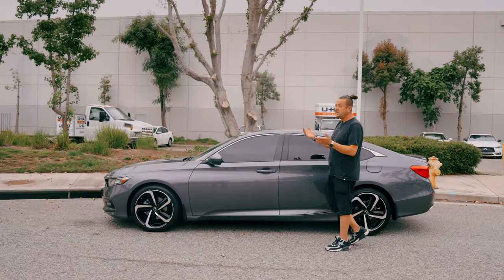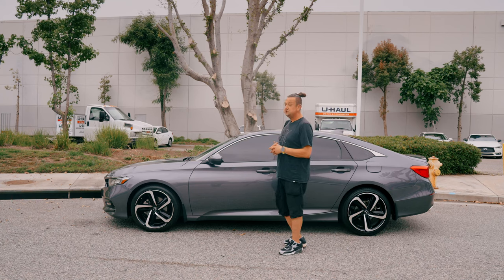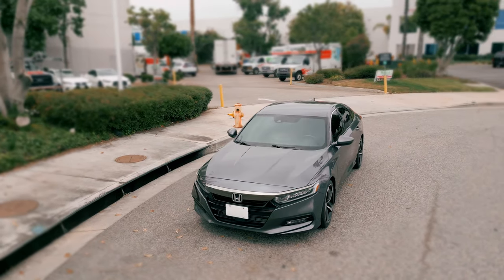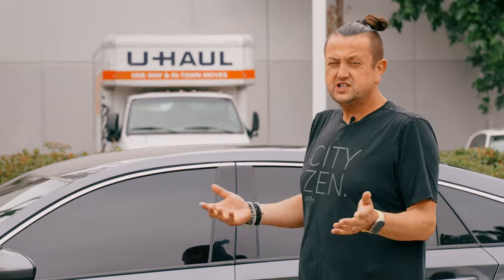Today I want to talk about the 2018 Honda Accord 1.5T, which is the turbo sport edition. A lot of your friends and neighbors might be saying you should get the Honda Accord, that it's a super nice car, it's durable, it won't give you problems. But I want to tell you — is it really a good car for the money, or is it just people talking without knowing what they're talking about?